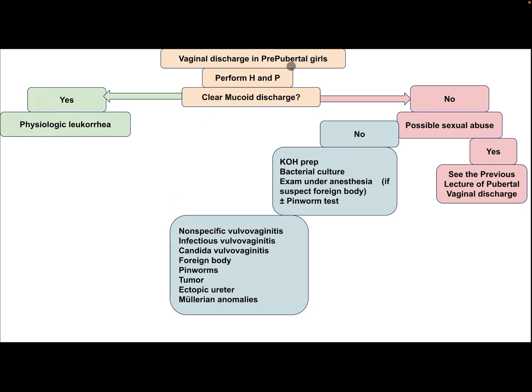Algorithm approach to the prepubertal girl with vaginal discharge after performing history and physical examination: If it is a clear mucoid discharge, this is physiologic leukorrhea. If it is not, assess for possible sexual abuse — if yes, please see the previous lecture. If no, the patient needs KOH preparation, bacterial culture, and exam under anesthesia if there is suspicion of a foreign body, with or without a pinworm test.